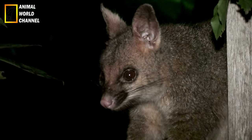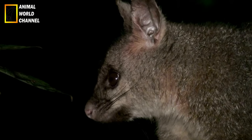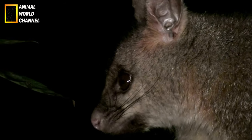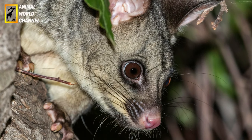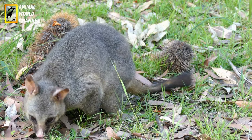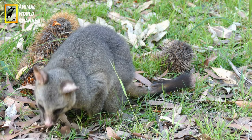L'opossum est paresseux. Plutôt que de construire son propre terrier, il s'installe dans un nid souterrain abandonné par une moufette ou par une marmotte, par exemple. Il favorise surtout les bois et les marais. Il tapisse ensuite cette galerie de feuilles et de brindilles afin de rendre son nouveau logis plus douillet, et passe la majeure partie de sa journée à somnoler.